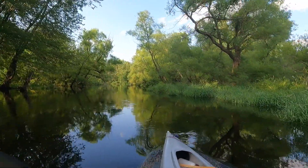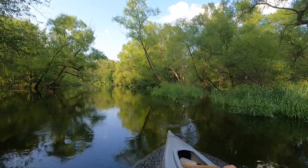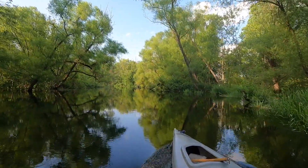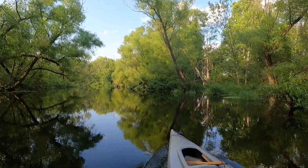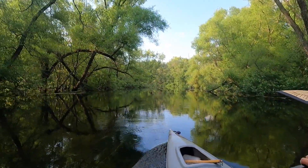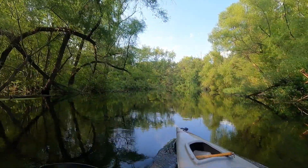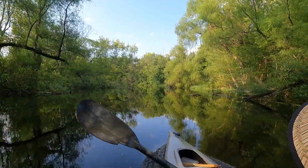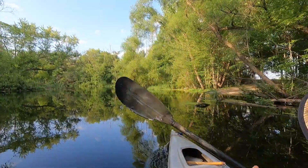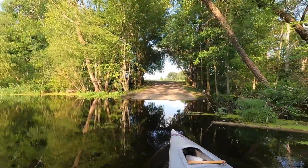Once you're past the bridge, just keep looking to the right. There's a turtle — but that's not what you're looking for. You're looking for the boat ramp. There it is — all righty, there's the boat ramp. That was easy.